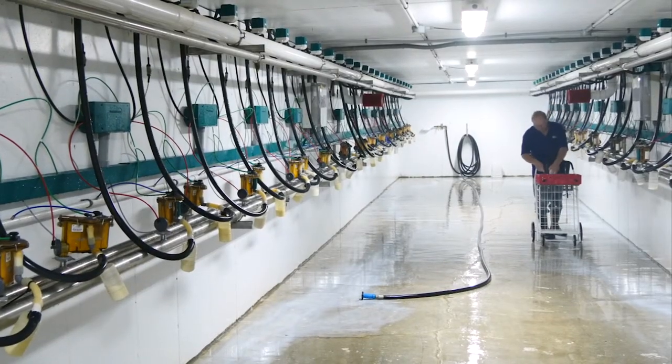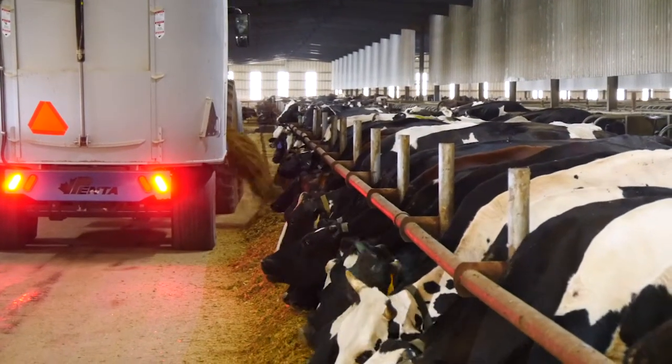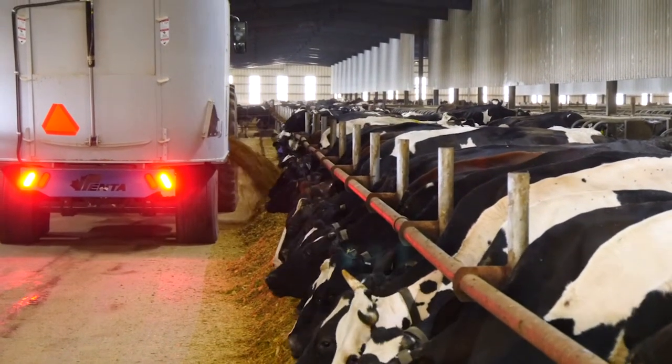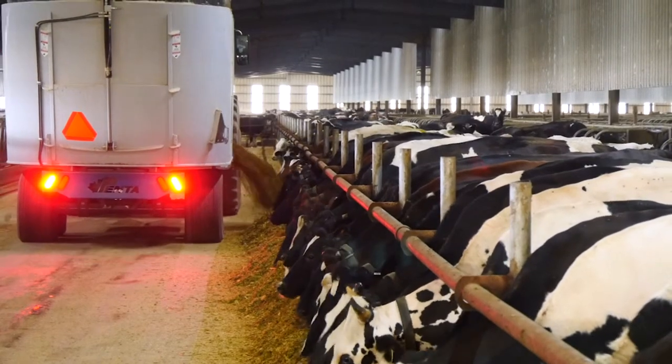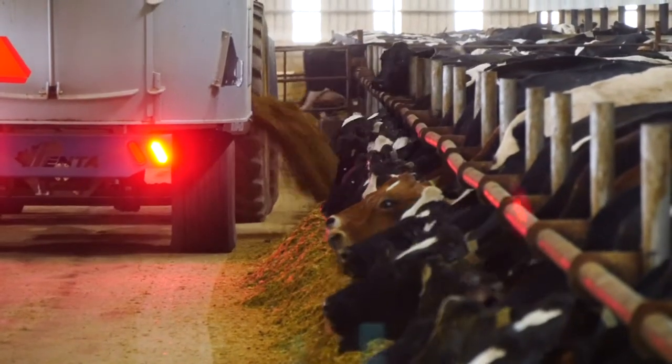We're sampling feed. There's a nutritionist on the farm every two weeks that's running samples, he's checking milk quality, he's looking at all the things that go into that. The delivery of feed, within 10 minutes, the same feed is delivered to the same group of cows at the same time every day. That's all based on protocols and routines.